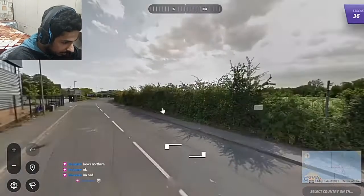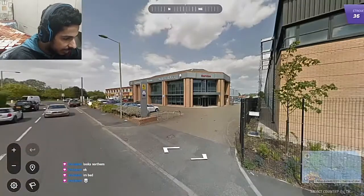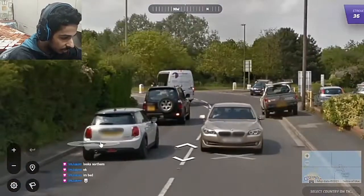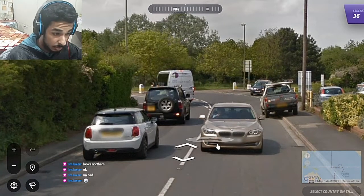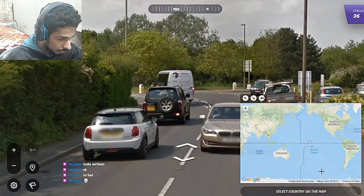This one's fairly easy. We are driving on the left side, with yellow plates on the back and white plates on the front. There's no sticker for the European Union. This should be the UK.